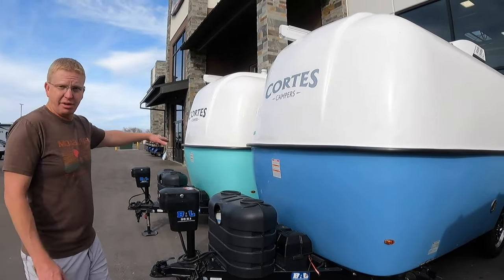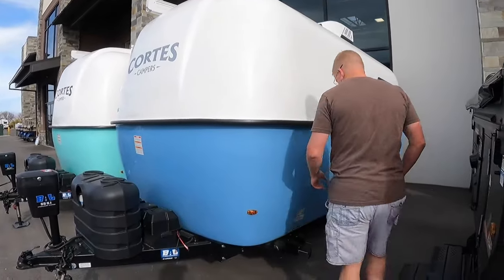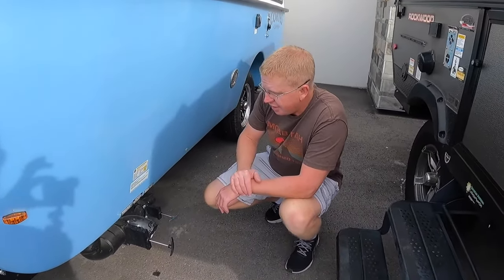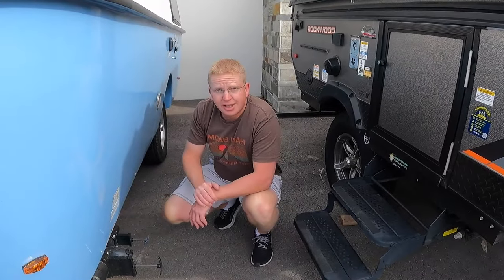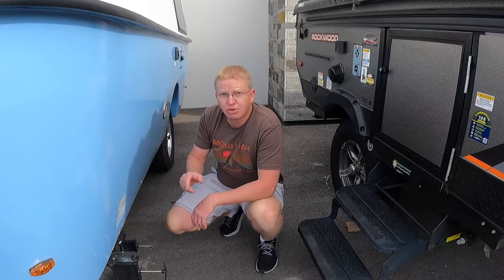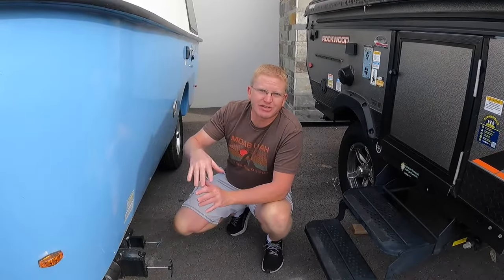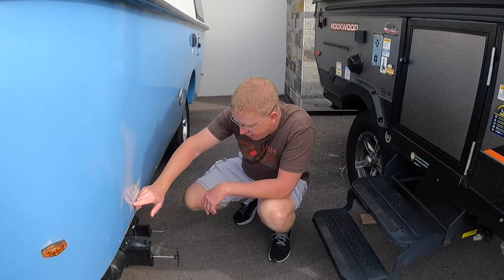They're parked so close we can't go down the right side of the green one, so we'll use them both as reference. Coming down the side, you have your gray water and black water flush right here. Looking at the cargo weight — it should never exceed 820 pounds, so not a lot. But the gross vehicle weight rating is 3,500 pounds, which is pretty freaking light. Our Bronco could tow this. Most smaller SUVs — Explorers, Pilots, that sort of thing — would tow this just fine.